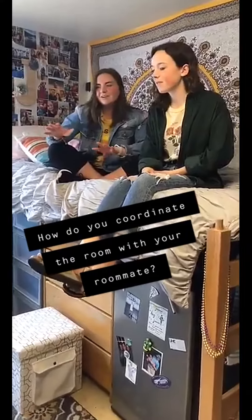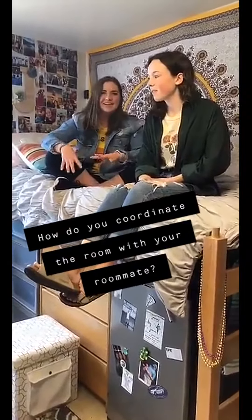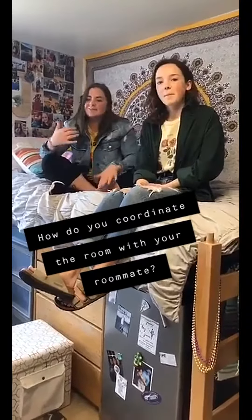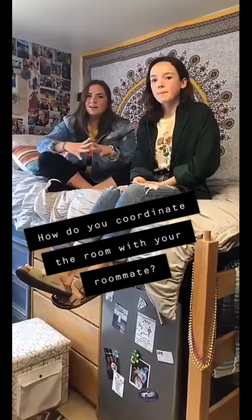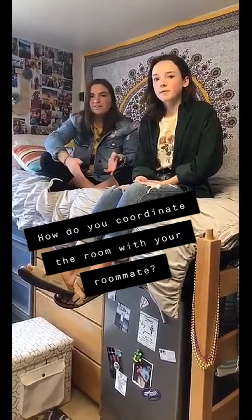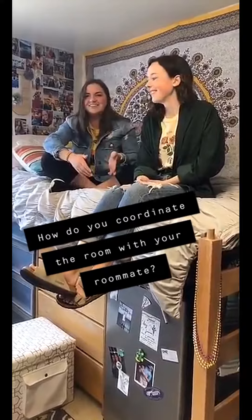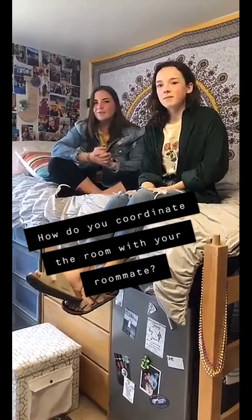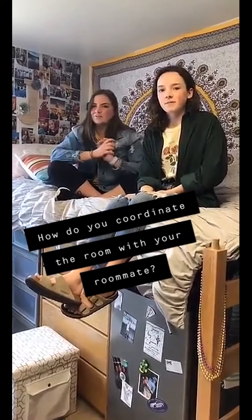While we were trying to coordinate the room, we would text a little bit. I would ask her what she was bringing and she would ask what I was bringing, so we would coordinate the stuff we were bringing together — like the rug, the refrigerator, a lamp, and stuff like that. And we would ask about colors to see which colors would coordinate together best.